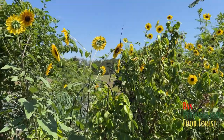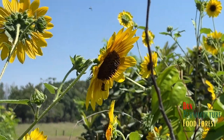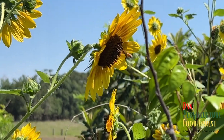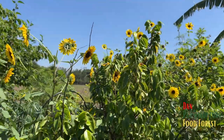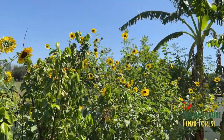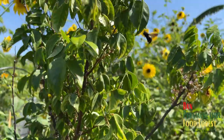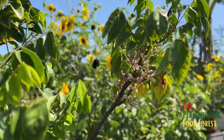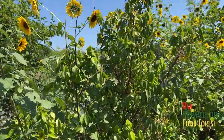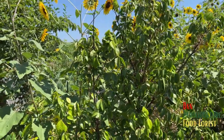Bees are all enjoying the sunflower hanging off right here. See the bees right here — look at that bee, it's hanging on. Everywhere you walk in the food forest is just buzzing with bees because of all these sunflowers we have growing through. The sunflowers attract all the bees, and then the other bees come for the other flowers, the fruiting trees and all that stuff. The whole ecosystem just works together, which is kind of cool.